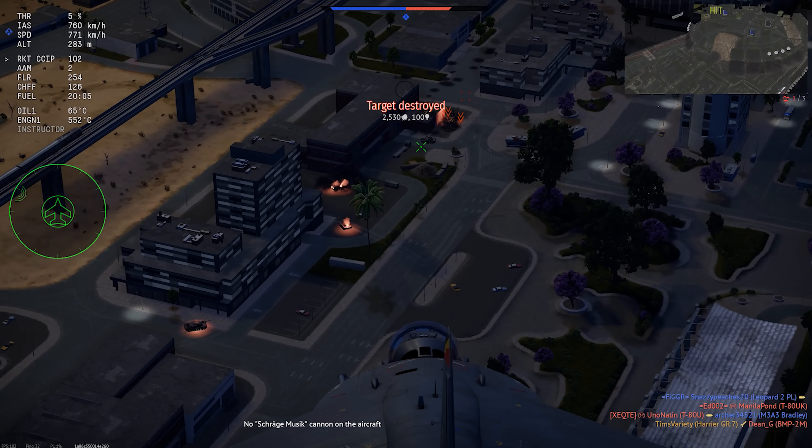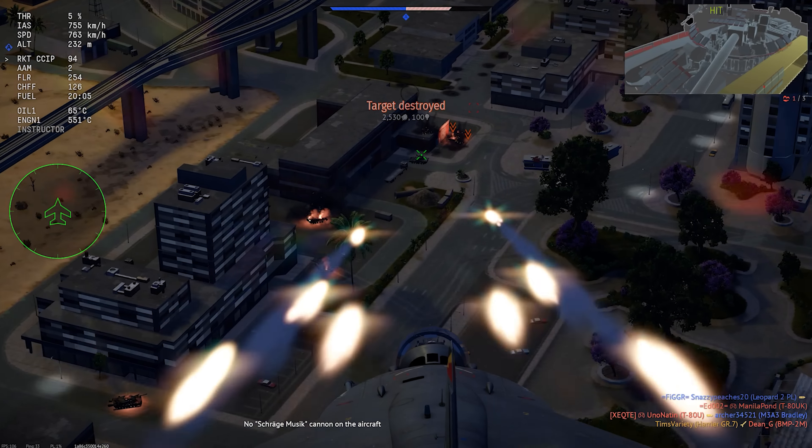The Harrier GR7 is a second-generation version of the famous Harrier Jump Jet and flies for the British Tech Tree in War Thunder. Let's check it out.